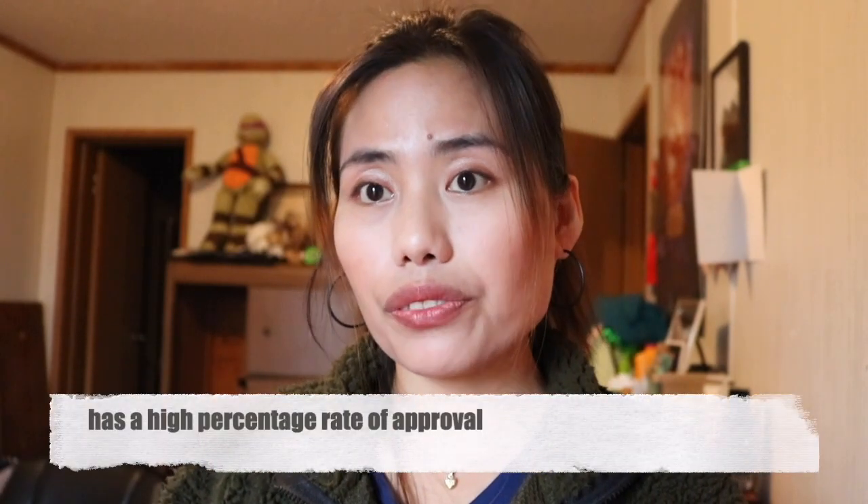The K-1 visa has a high percentage rate of approval. Why? Because the US government makes sure that your fiancé is able to support you when you are in the US. So you won't even reach the interview stage if your fiancé cannot financially support you.